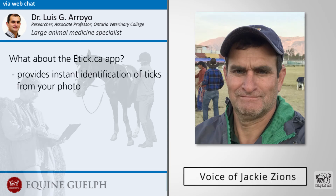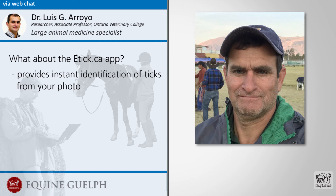What about the e-Tick app where you can take a picture and send it in — do you have any information on that? Yes, people do use that. I think it's very useful as well. If you have a good picture, you can use the app.